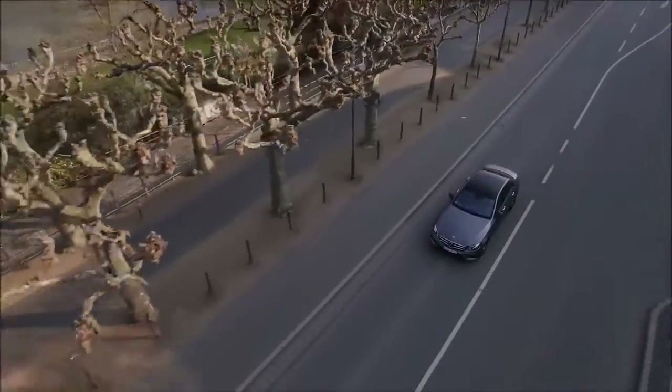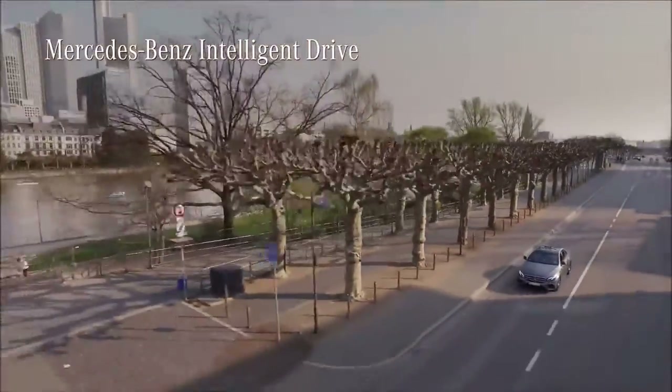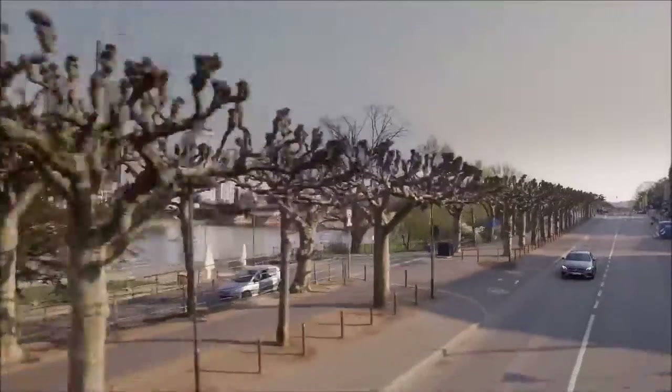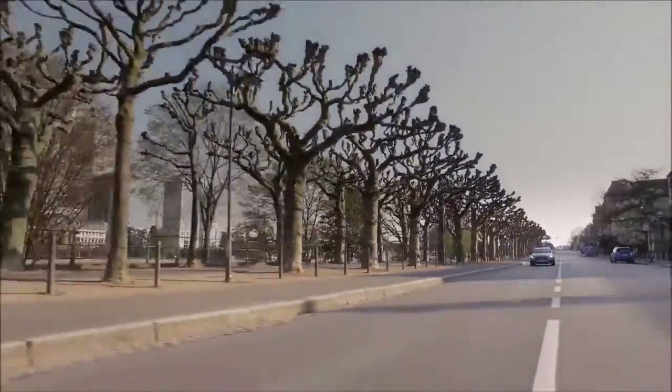With the new assistance systems and expanded Mercedes-Benz Intelligent Drive functions of the new E-Class, Mercedes-Benz has taken the next step along the path towards autonomous and accident-free driving. I would like to introduce my personal highlight from the driver assistance package: the Drive Pilot.